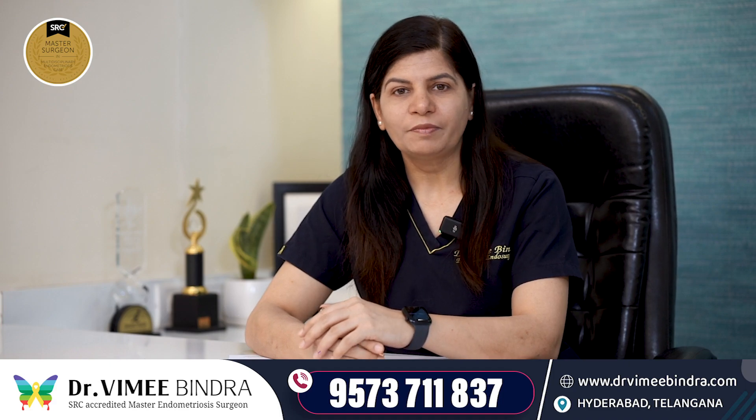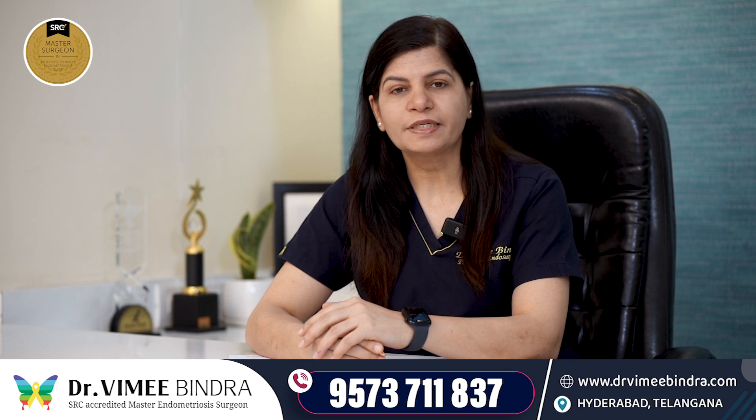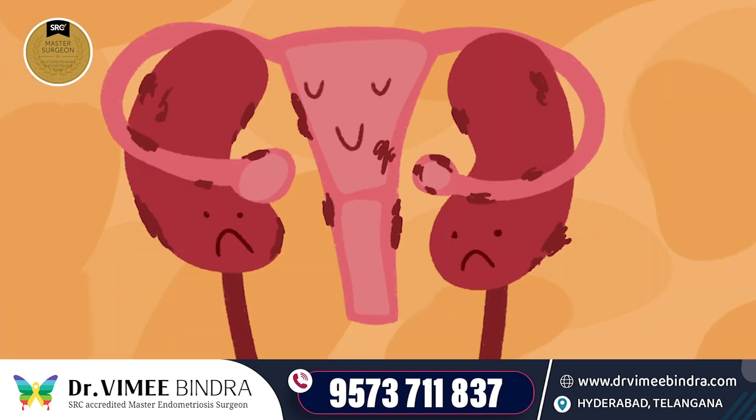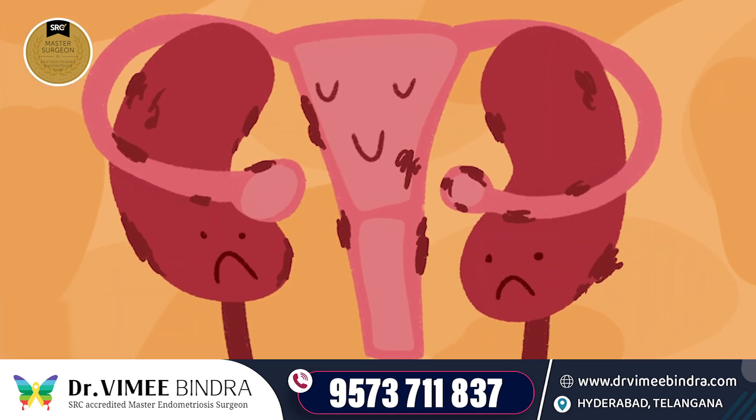Hi everyone, I am Dr. Vimee Bindra, consultant robotic and laparoscopic surgeon at Apollo Hospitals and Coop Clinics, Hyderabad. Today we will talk about how the kidney can be damaged in endometriosis.